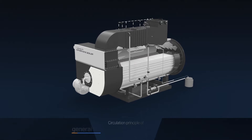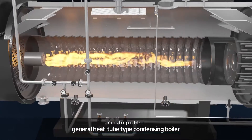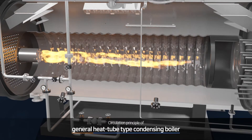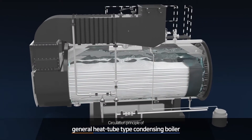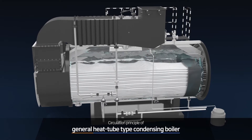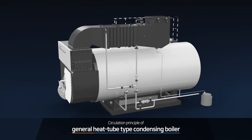In general, in a heat tube type boiler, oxygen meets fuel in a burner and burns the fuel through the combustion chamber. The burned emission gas delivers heat through the tube to heat water inside the boiler. Later, the emission gas is discharged outside through the air preheater and economizer.